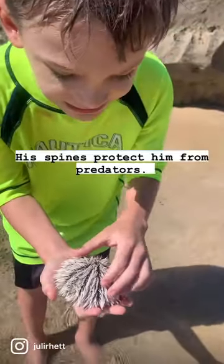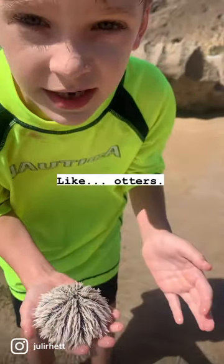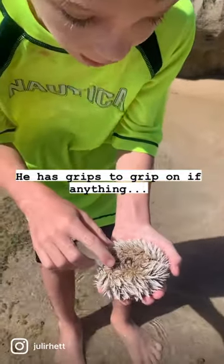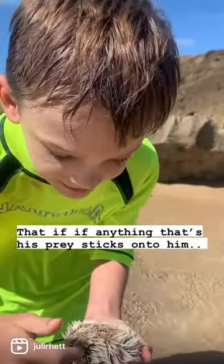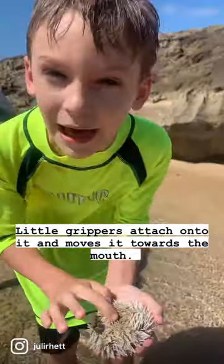Anything else? Yes, its spines help protect it from predators like otters. And it has grippers — if anything that's its prey sticks onto it, his little grippers attach onto it and move it towards the mouth.